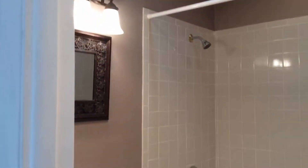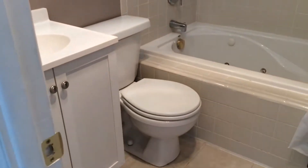Then we have the guest bath with surround tile flooring and a surround tile tub.